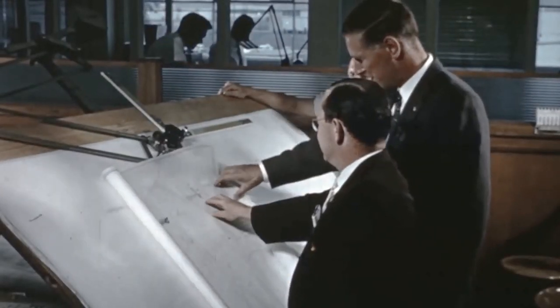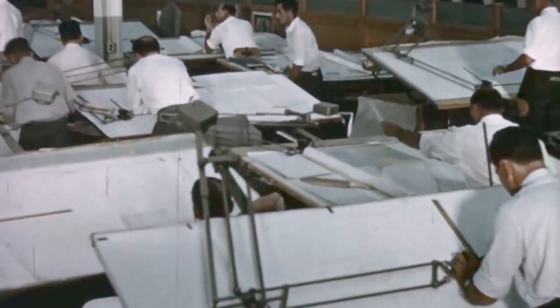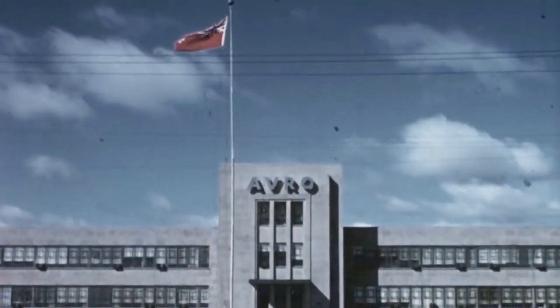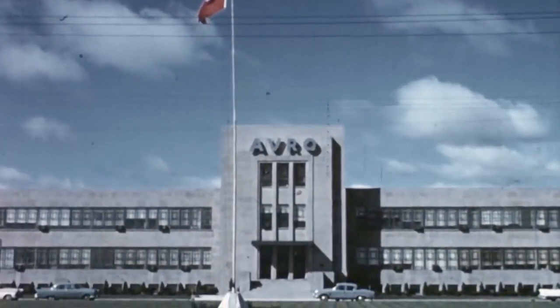Frost and his team completed their initial engine design concepts in 1952 and began looking for a suitable airframe. That same year, the Canadian government sponsored a contract of $400,000 allocated to the AV Roe Company to begin work on the ambitious project, now called Project Y.